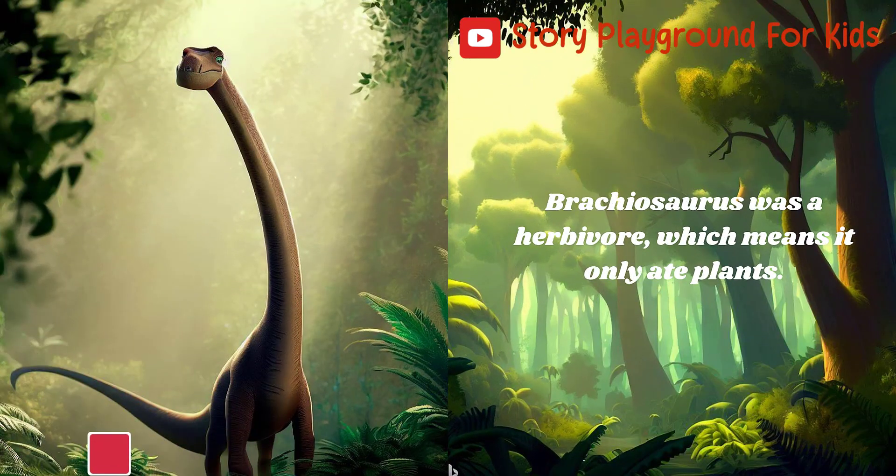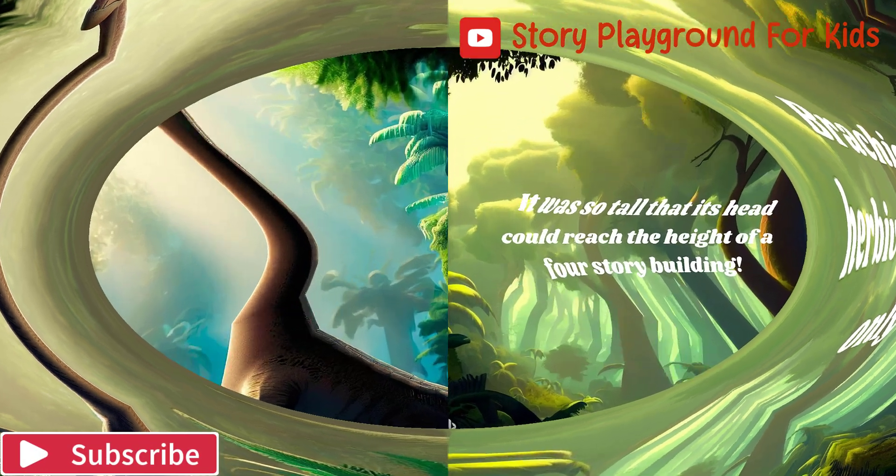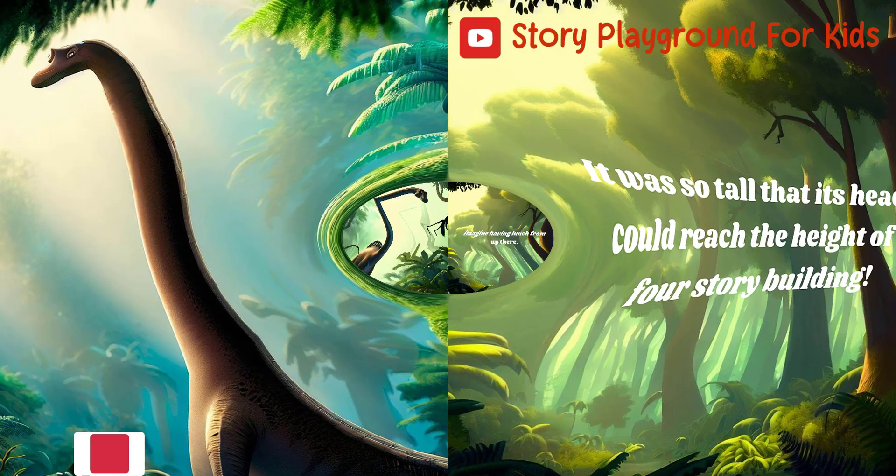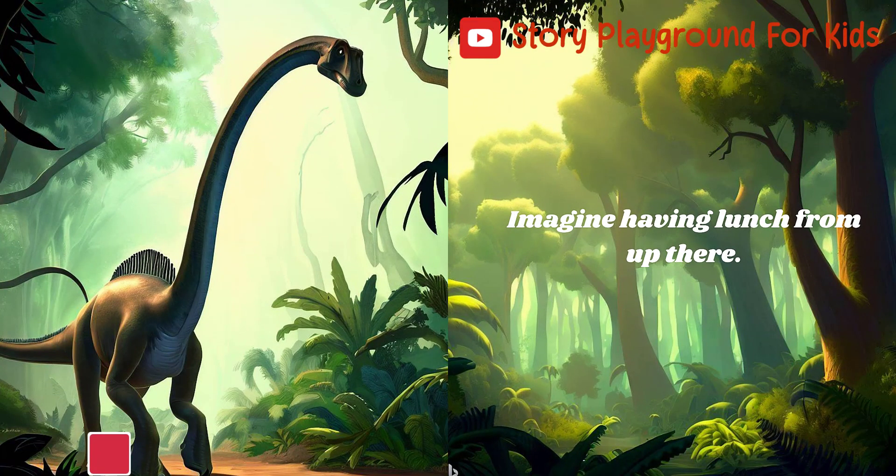Brachiosaurus was a herbivore, which means it only ate plants. It was so tall that its head could reach the height of a four-story building. Imagine having lunch from up there!